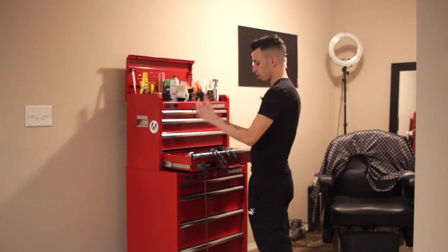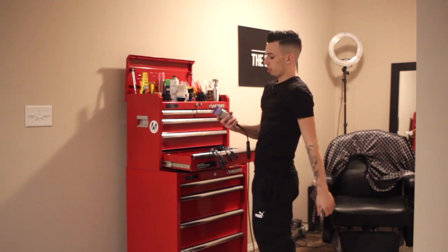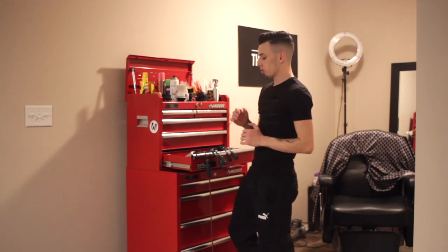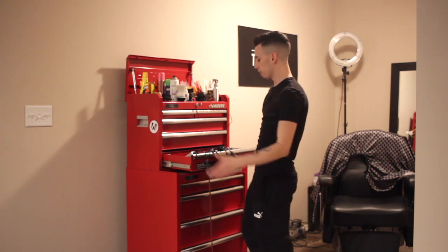What do I use on my haircuts? Starting off, I'll start with the Andis products. I got the Andis Masters. These are for banging out nice tight fades — I love the crunch. The sound you get when cutting the hair with the Masters is unlike any other clipper.